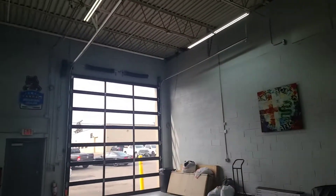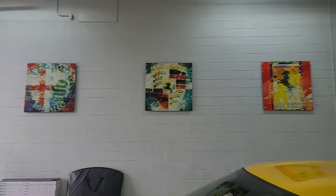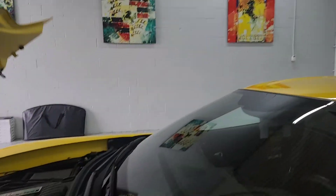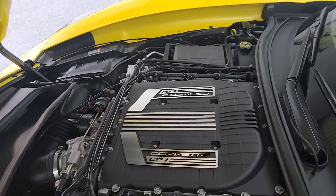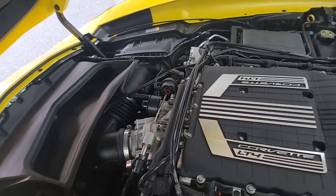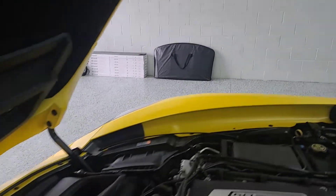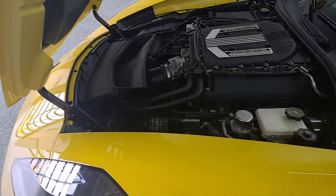Let's go ahead and pop the hood here. As you can see, pretty clean vehicle overall. Definitely a beautiful car.